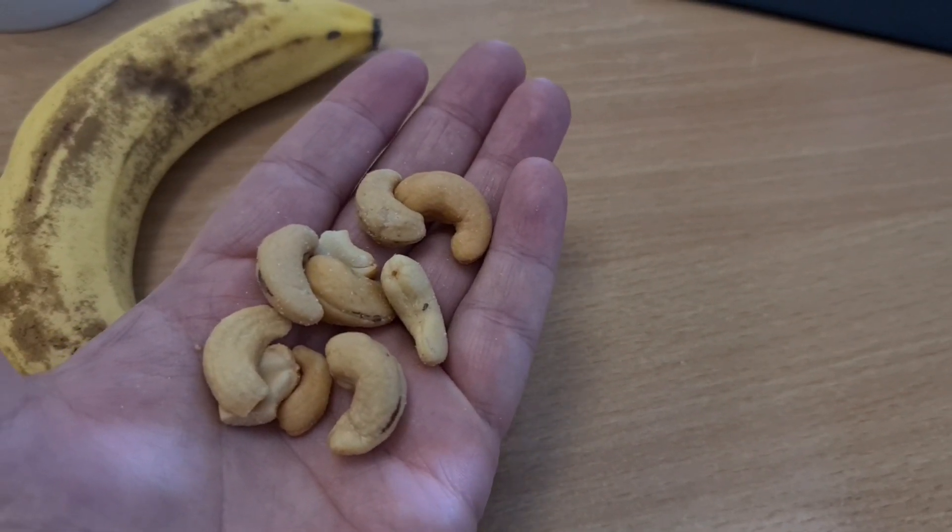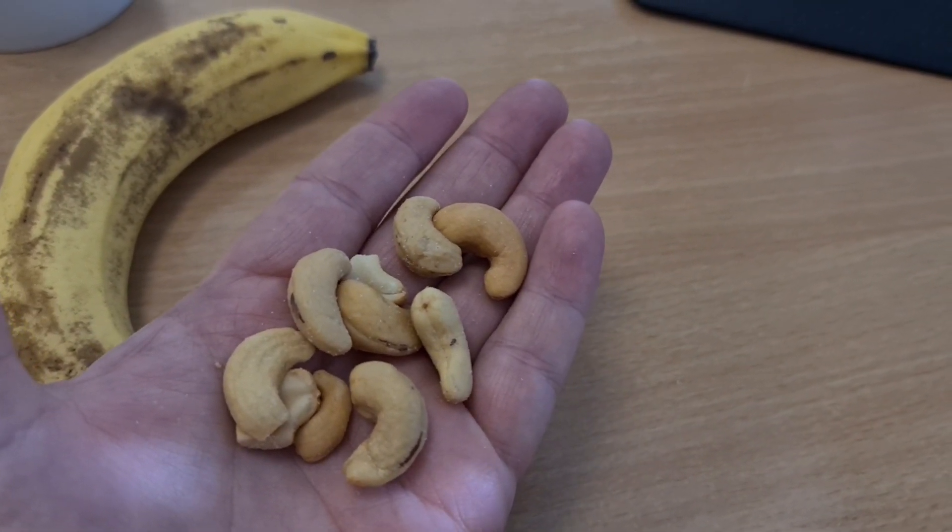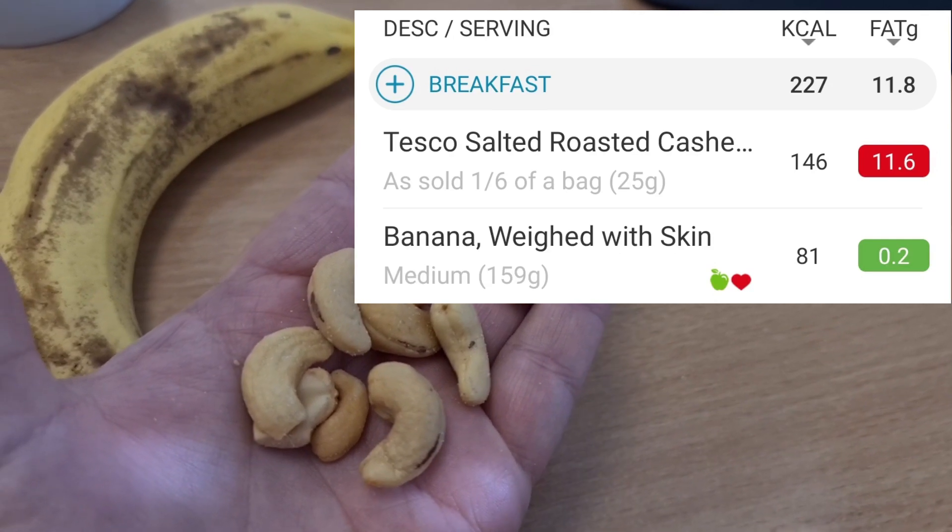Good morning, it is Friday and breakfast this morning is a banana with 25 grams of cashew nuts for 227 calories.